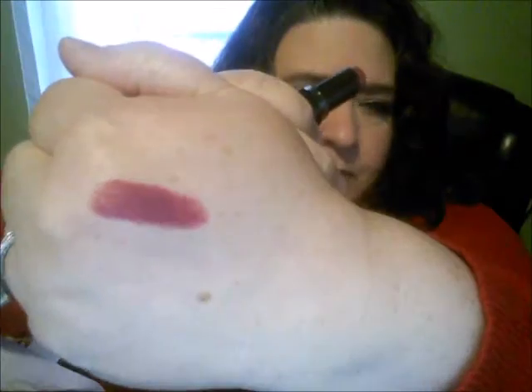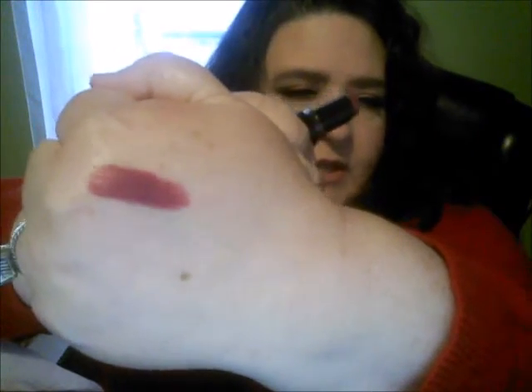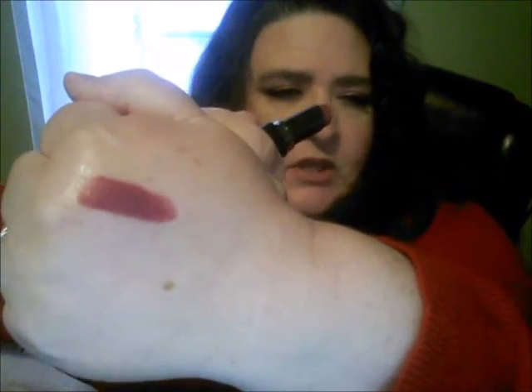Also from Wet n Wild I ended up getting one of their lipsticks. This one is in Sprayven Raisin — I think this is one of their mattes. It's a really pretty color. I had seen other people swatching it and I thought it was just right up my alley.